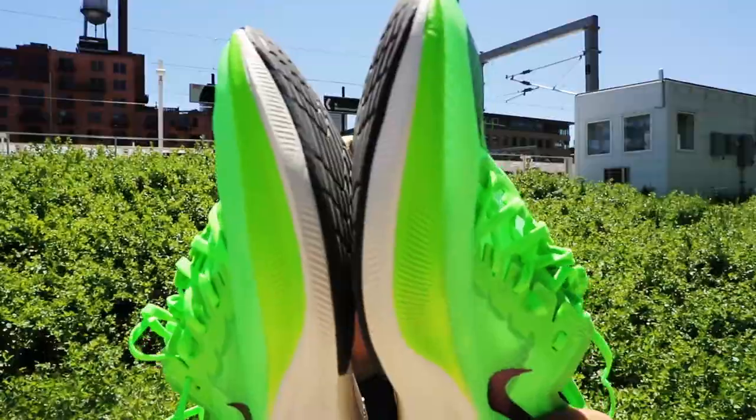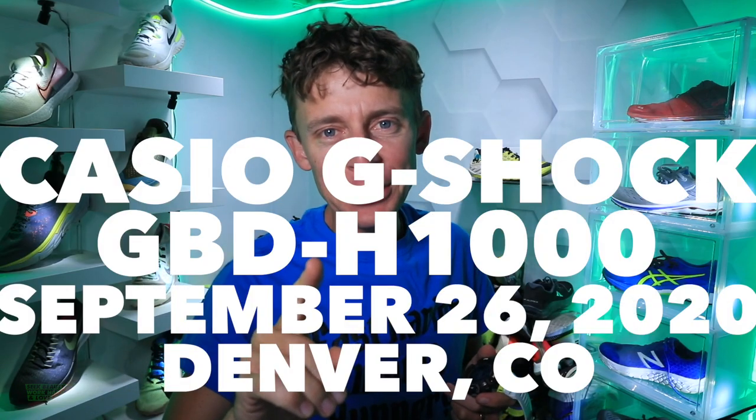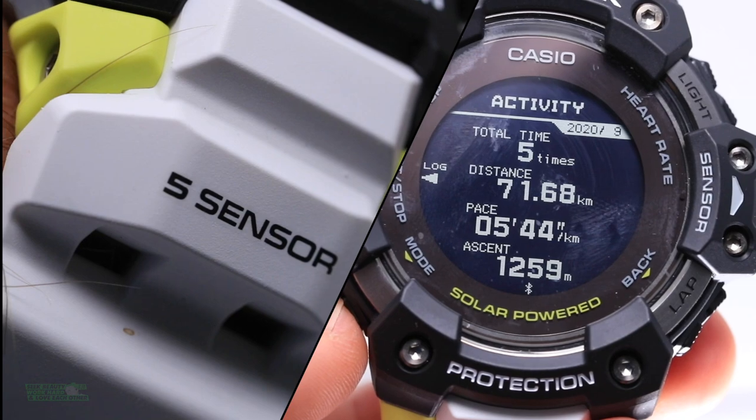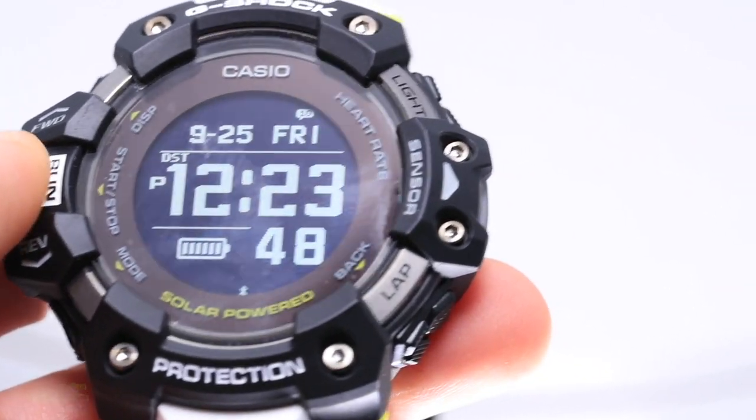Here we go in the studio — not talking about running shoes today, we're talking about the Casio G-Shock GBD-H1000. I gotta know: who owned a Casio watch in the 90s or early 2000s? I did — it was my go-to running watch back in high school. No GPS back then, it was so simple, and I kind of miss those times.